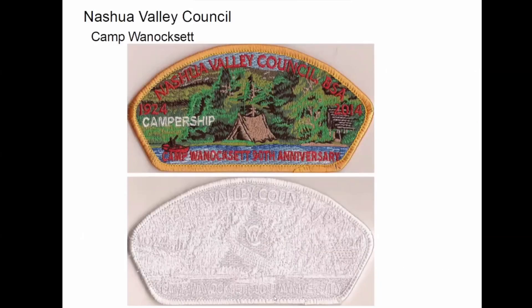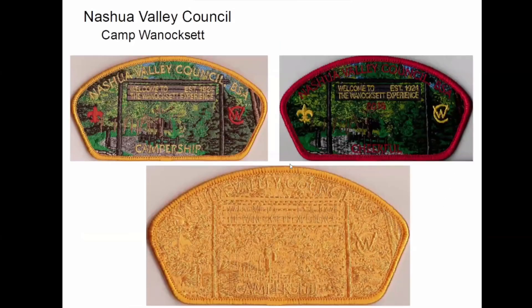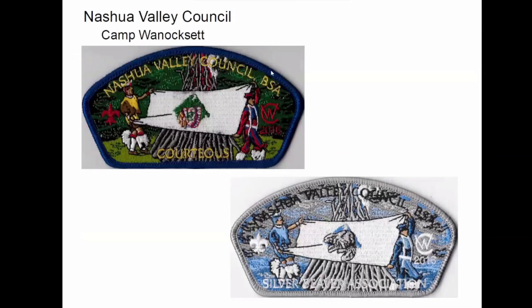Well, these two are the same — just one is a ghost. This was still the 90th anniversary; they put out several that year. And then this was Welcome to the Winoxet Experience — this is also an FOS patch. This is again an FOS patch with the logo in the middle, and the CW is also Camp Winoxet. So even though this is a Silver Beaver CSP, it's got the camp logo on it.